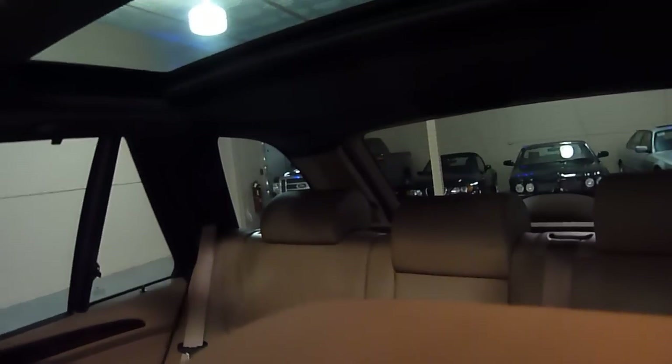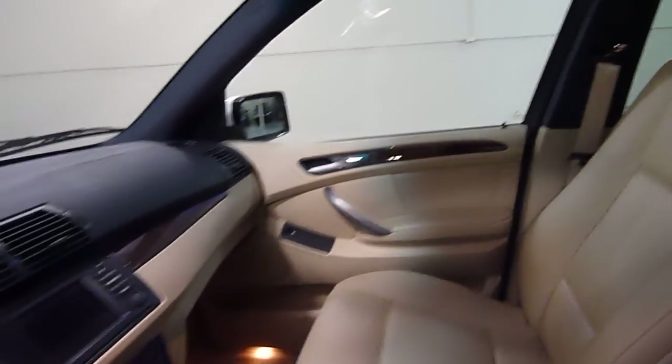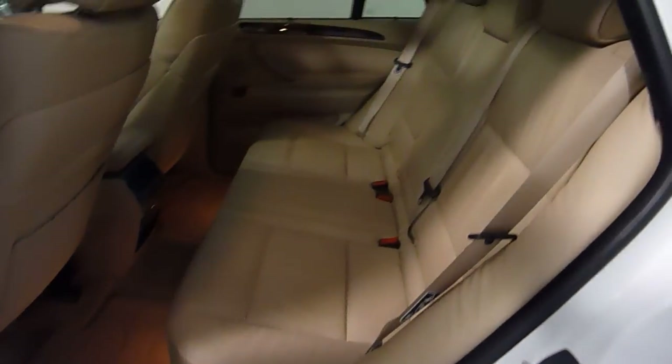We have a panorama roof — a super large sunroof — and it has a power shade that can close it off so you don't get any sunlight on a hot day. Nice wood grain interior trim. The leather is like brand new and the interior is like brand new.